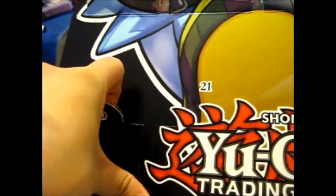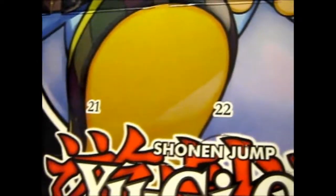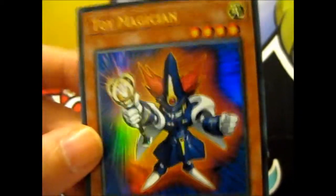The sound is so awesome. So here we go. Here is... Toy Magician.